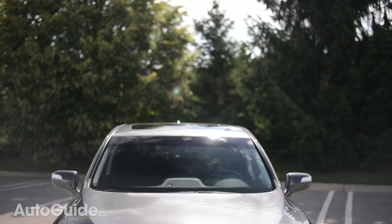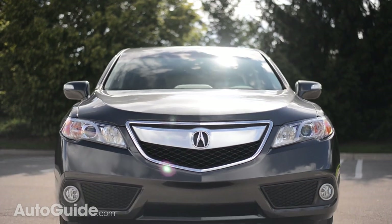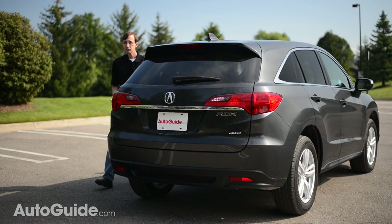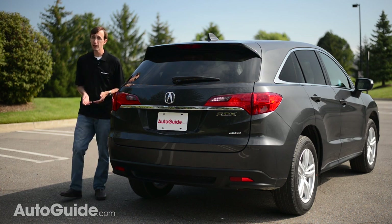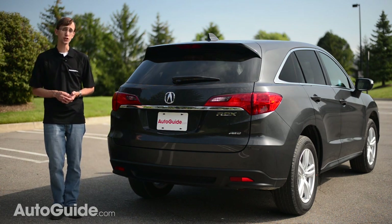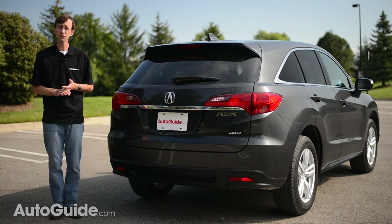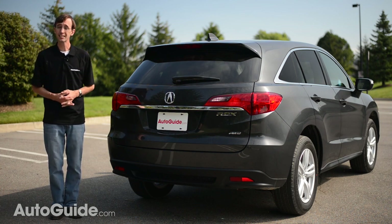This compact luxury crossover was redesigned for 2013, and engineers went ahead and tossed the baby right out with the bathwater — and they've been saving money on diapers and getting a lot more sleep. The new RDX gives customers more of just about everything: more horsepower, a more advanced transmission,